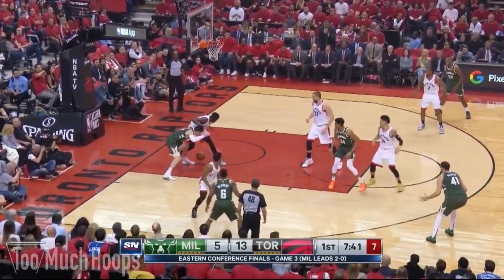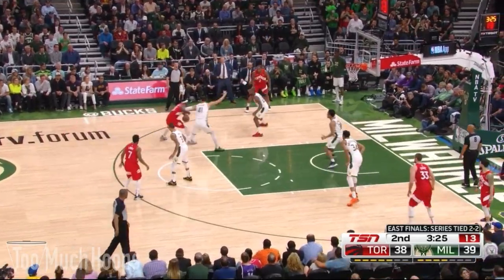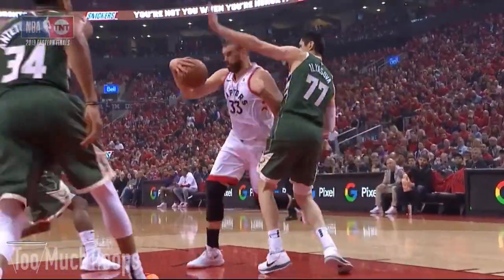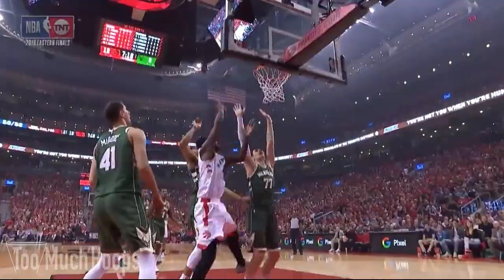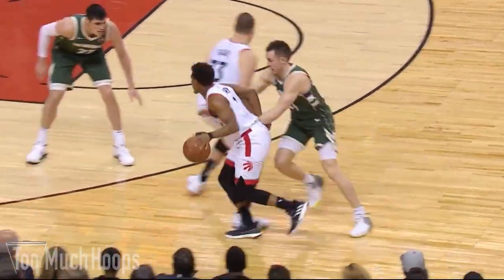Here's Giannis, taken away by Pascal. Scoops it up along the end line. Here's Pascal spinning around. Gasol backing in, the double comes, the no-look — Pascal! Plus the foul. It's a 9-0 run.